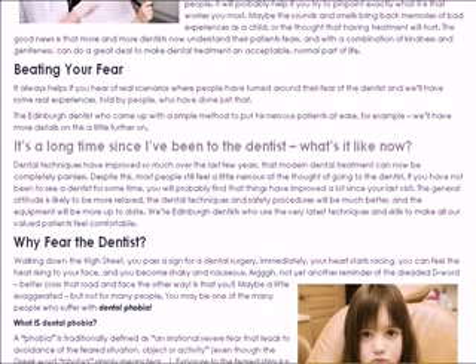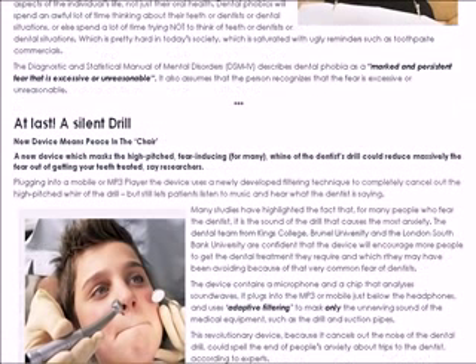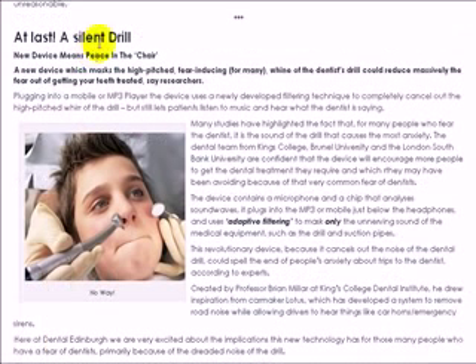Now there's a new innovation. We're on our dental site here, www.dentaledinburgh.co.uk, and you can see that at last a silent drill has been developed. It's not actually a silent drill, but it's a piece of technology that will plug into a mobile or an MP3 player using a newly developed filtering technique, and it will completely cancel out the high-pitched whir of the drill. It also cancels out the sound of other dental instruments, like the drain, which can be quite noisy and unnerving.